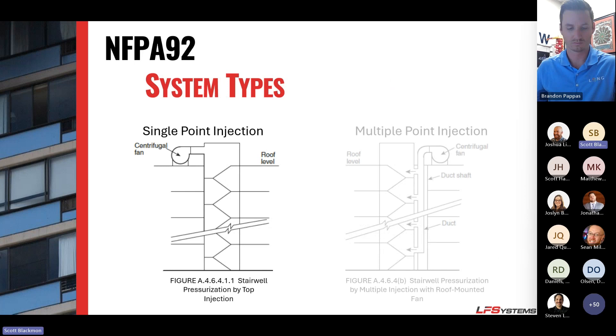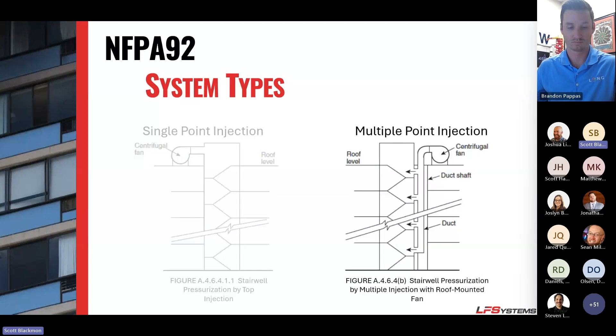NFPA gives us two system types. The first is a single-point injection type, allowed up to 100 feet — air is introduced at a single point into the stairwell. The other, and the type NFPA really recommends, is a multi-point injection system, where a duct runs adjacent to or inside the stairwell and ejects air at multiple points. NFPA recommends an injection point every floor, but allows up to every three floors.